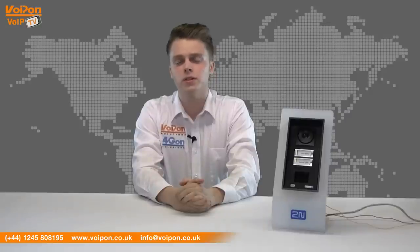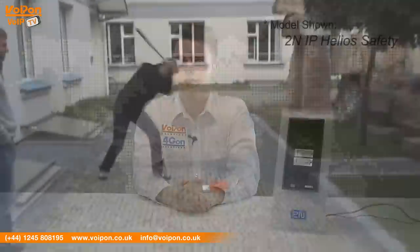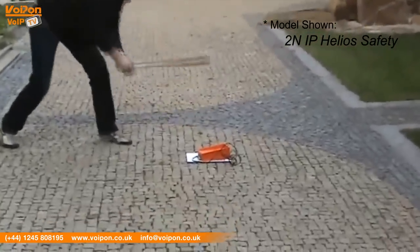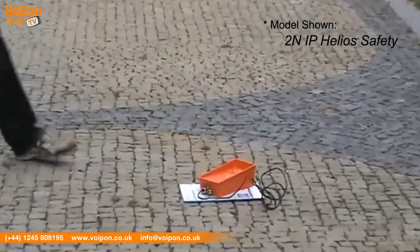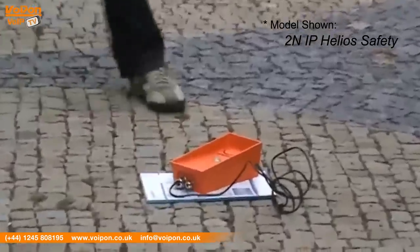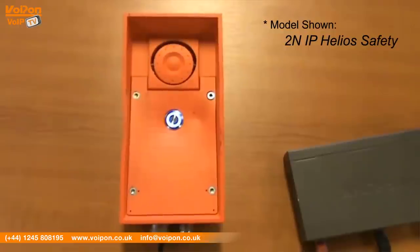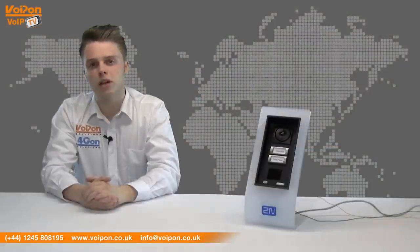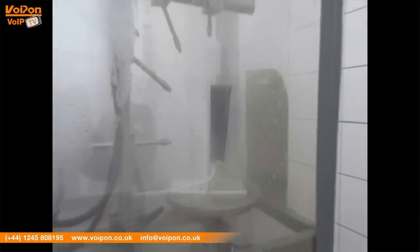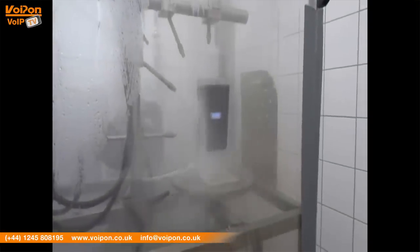The 2N Helios IP Force is a tough vandal resistant intercom. The casing is cast aluminium which can really take a beating, making it ideal for use in banks, prisons or even rough housing areas. This model comes in black and can be purchased in various configurations. The 2N IP Force features cast aluminium casing, IP69 compliance, making this one of the toughest intercoms on the market, and ONVIF Profile S standards.